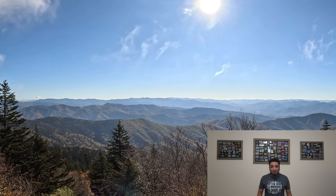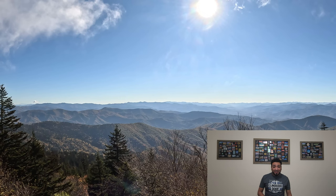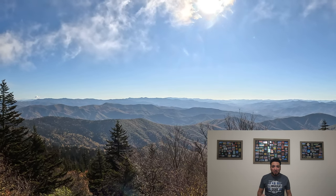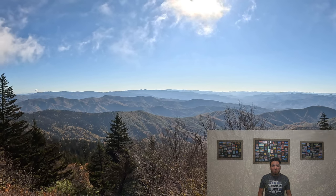If you like the mountains and enjoy being directly in contact with nature, I will share all the information you need to visit one of the most spectacular places in the National Great Smoky Mountains. It's nothing more and nothing less than Clingmans Dome.